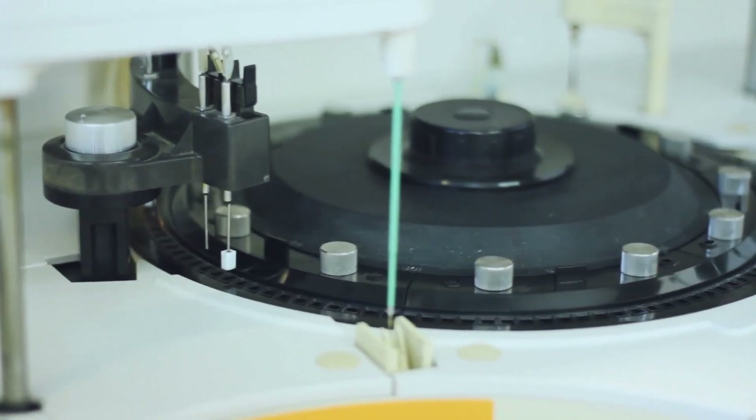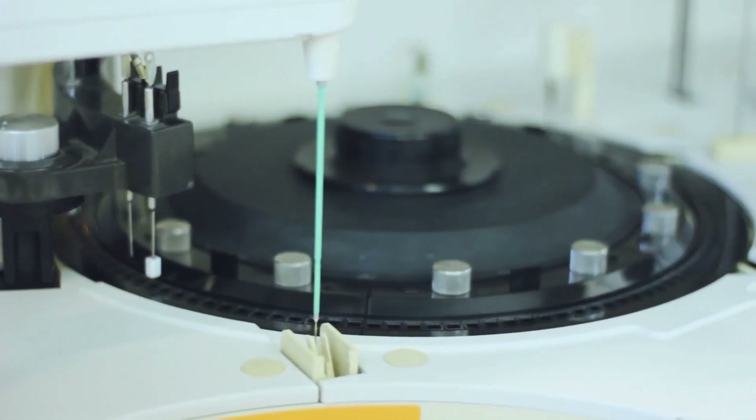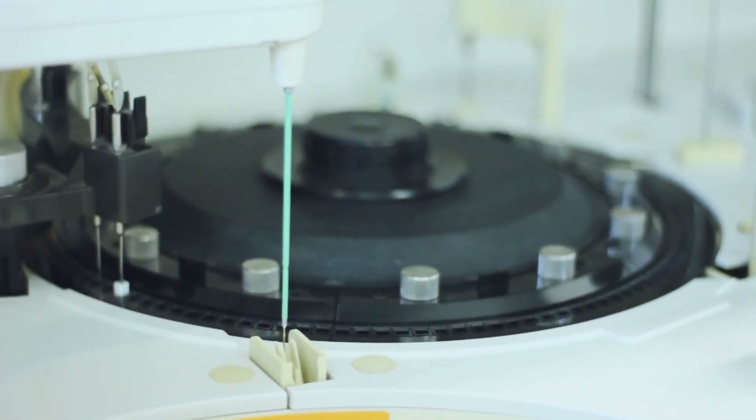Platelet-rich plasma is then harvested using a centrifuge. Once activated, it releases many important growth factors that serve to enrich the surrounding hair follicles.